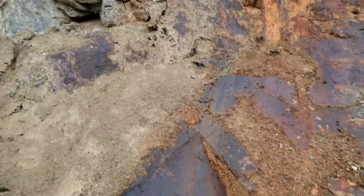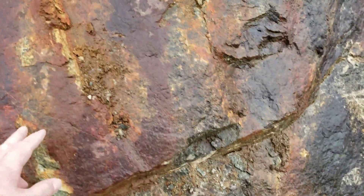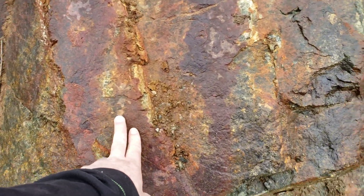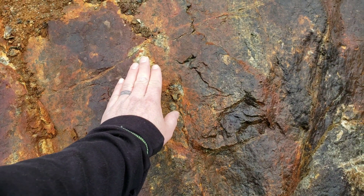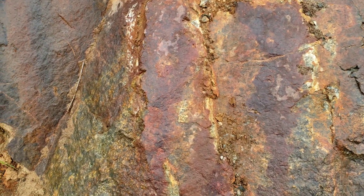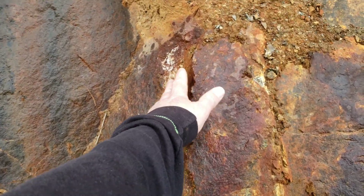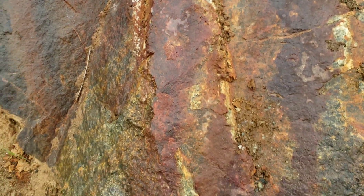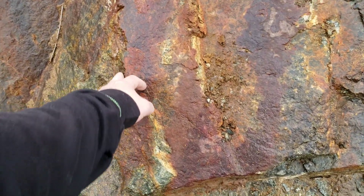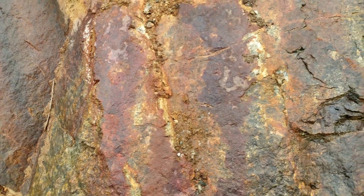Looks like there's a contact zone here — this is in contact with something. Looks more like granodiorite. You have some quartz and lots of oxidization, minor amounts of pyrite. Looks like there's a little bit of copper staining and malachite there.